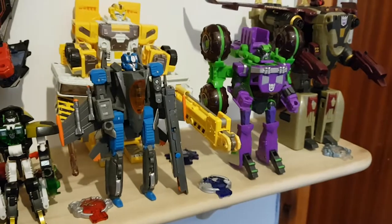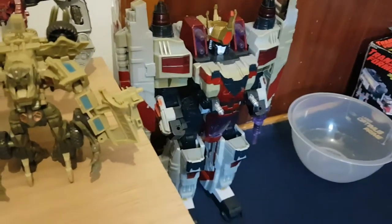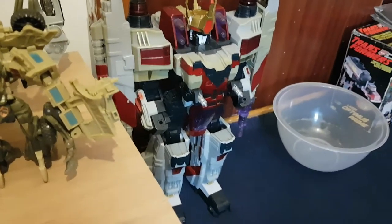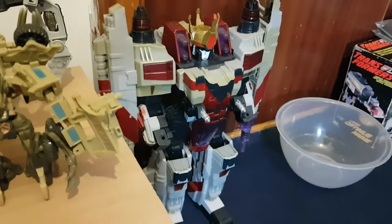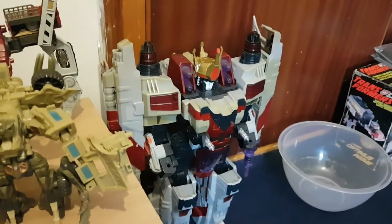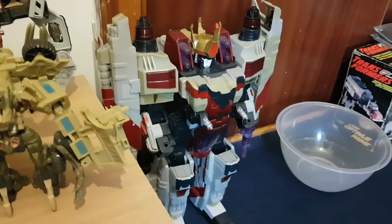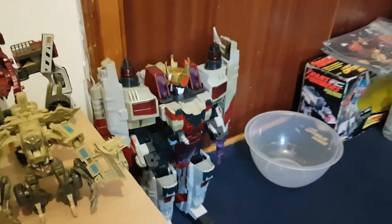Ransack GTS, Thundercracker and Dirt Boss. Down here I have Starscream, who was the first Transformer I reviewed when I got back to reviewing figures, if you remember that.